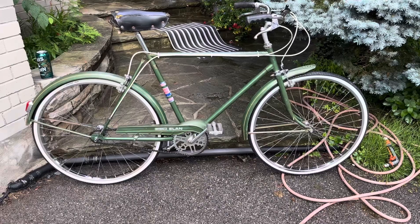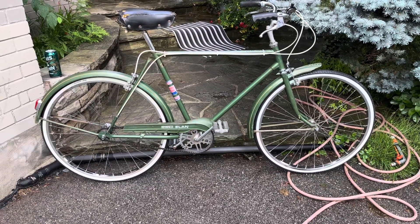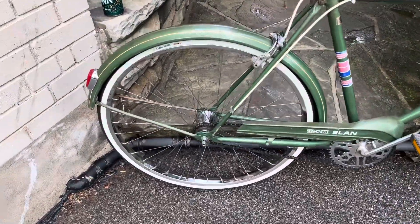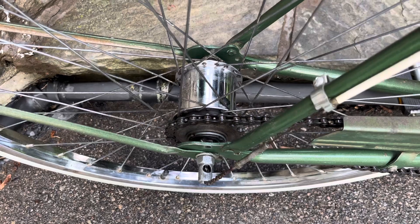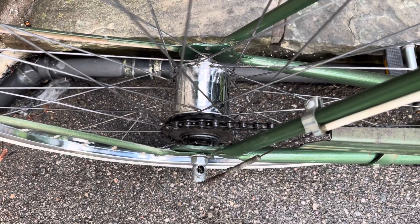The most obvious thing that you will see I've done is replace the tires. But also, the rims are nice and shiny, and I got into the cog there at the back and made that look pretty much like new, I think.